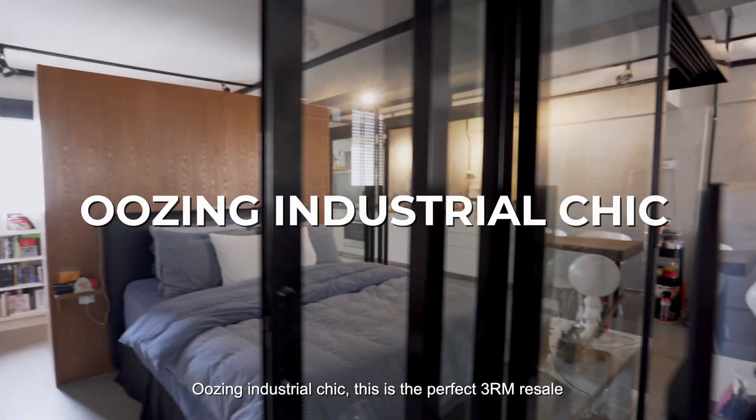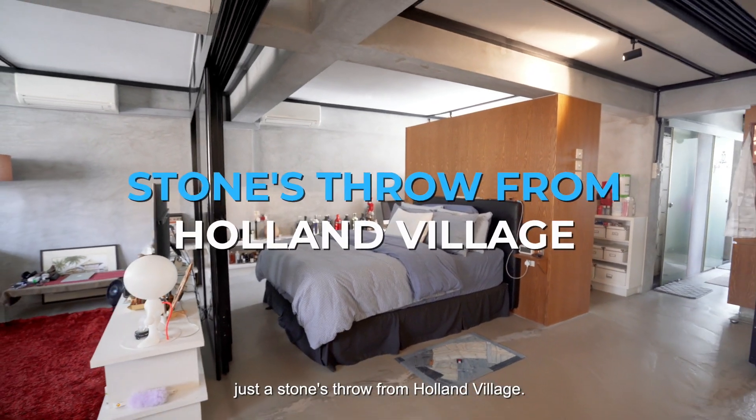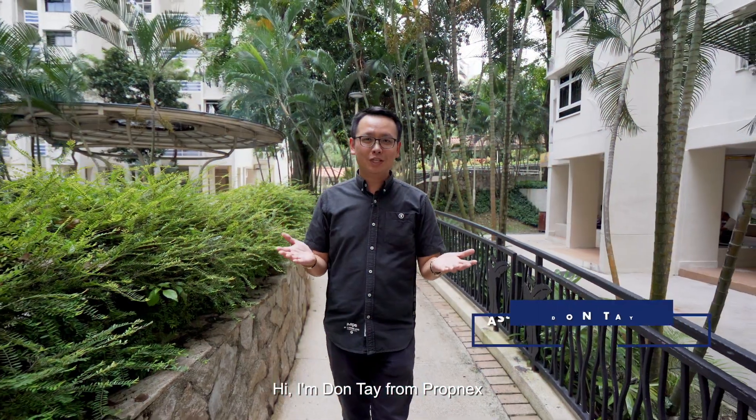Using industrial chic, this is the perfect 3-room resale for the single or newly married couple, just a stone's throw from Holland Village. Hi, I'm Dante from Propnext.